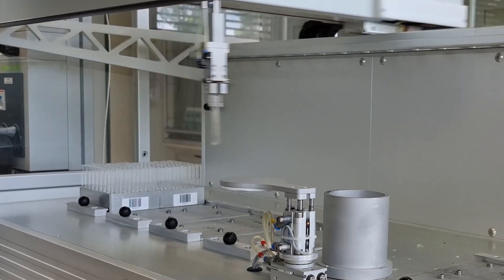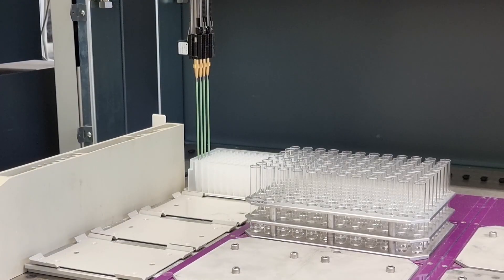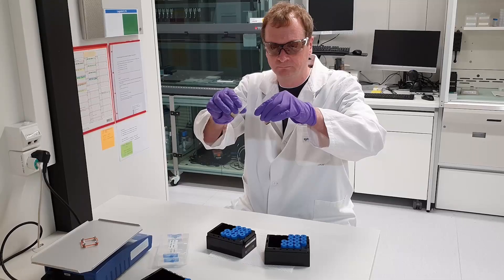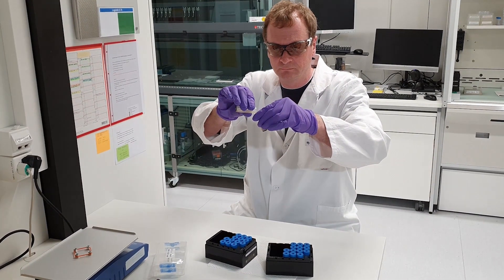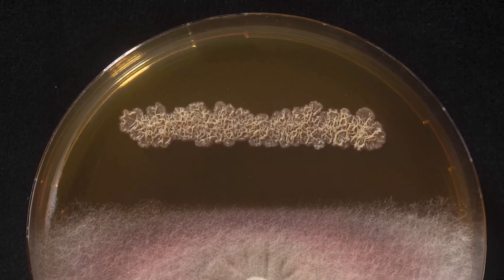Fortunately, we have our robotics platform which helps us speed up the discovery process. We also develop biologicals — crop protection products that are produced by fungi or bacteria. For synthetic and biological crop protection products alike, sustainability is key. We collaborate with partners in academia and industry.